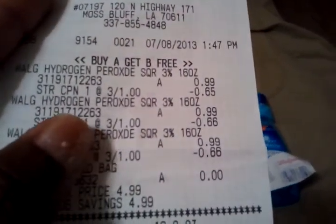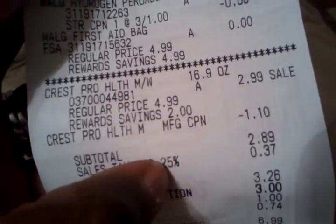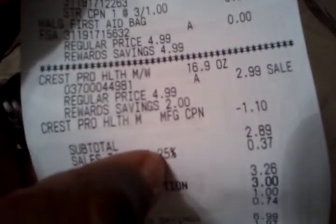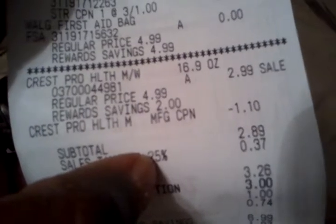Here's what my receipt looks like. You can see they're taking $0.66 off each one. The Crest ProHealth was $2.99, a dollar ten off — so I actually paid $2.89 for it, not $1.89. I misspoke earlier.